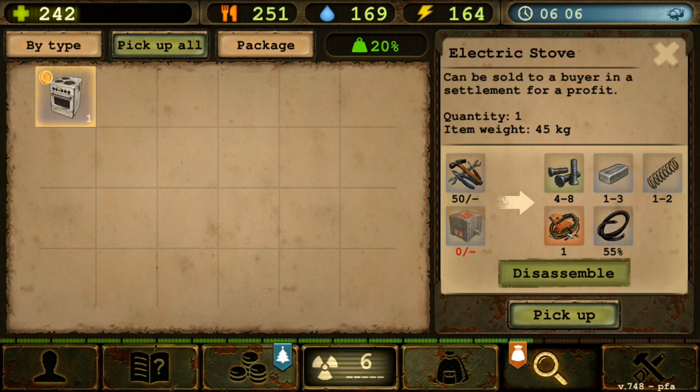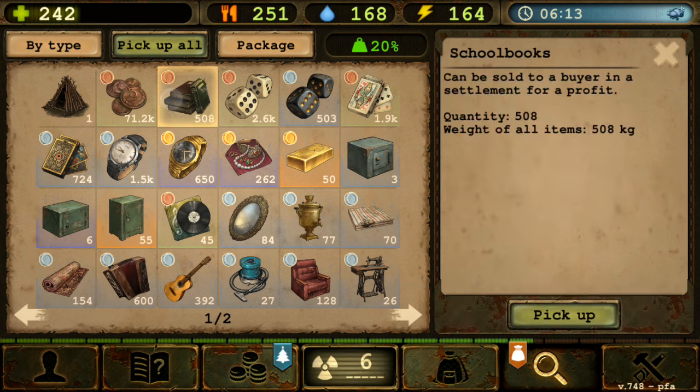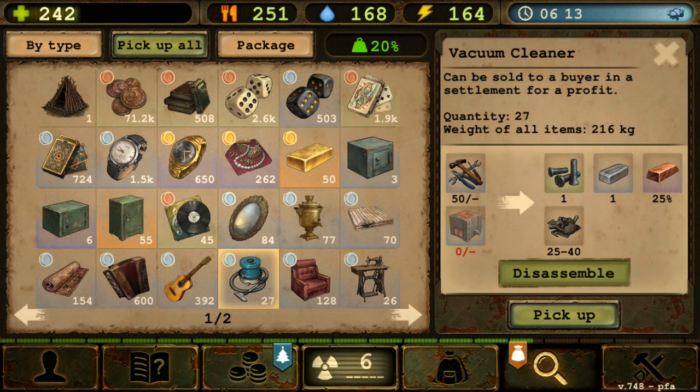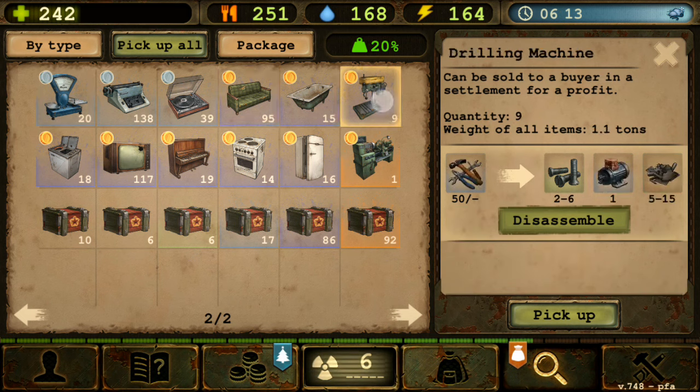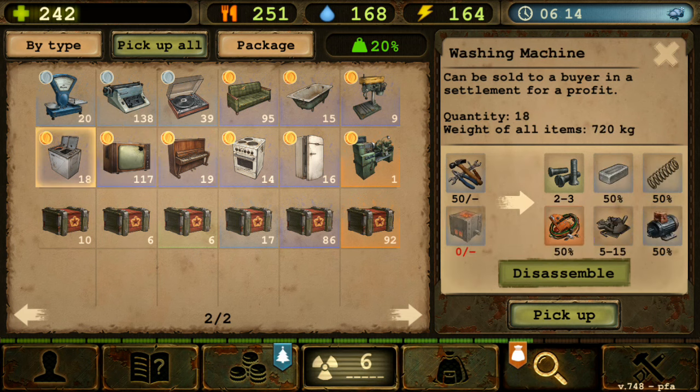This is interesting because it's kind of a new item from the previous big update, which happened around the end of September. That update introduced a lot of items — household items like sewing machine, armchair, vacuum cleaner, carpet, guitar, store scales, sofa, bathtub, drilling machine, and electronics like TV, piano, stove, and washing machine.